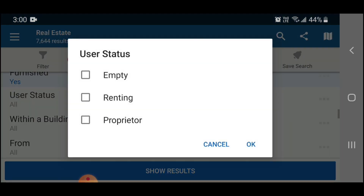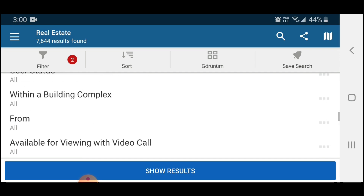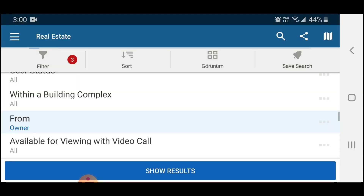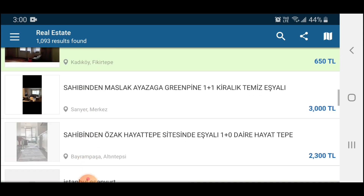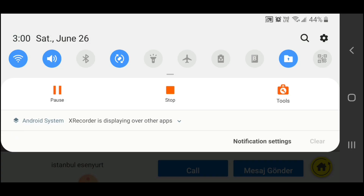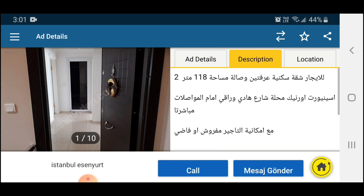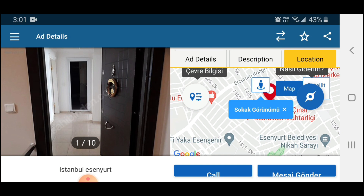An insider tip: under the user status filter, choose 'from the owner.' This way you skip third-party agents and go directly to the owner, giving you more flexibility and definitely cheaper prices. You'll see a list of places to browse. Click on one and you can see the ad description, number of rooms, whether it's furnished, and if a deposit is required. Listings are usually in Turkish, but you can translate them on Google. The location is also shown so you get an idea of where the home is.